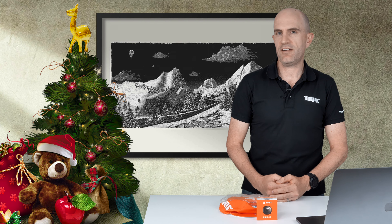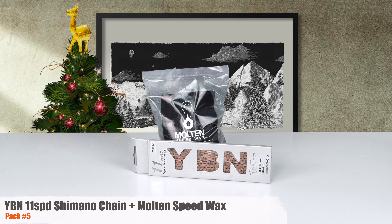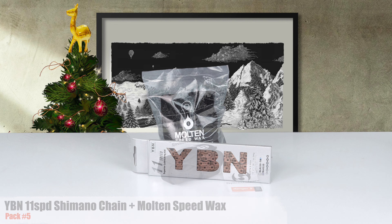So there we have it — four packs up for grabs. Remember to hit subscribe and comment below with what you're after to go in the draw. Thanks again for the views, comments, and support throughout the year — it's much appreciated. Remember to hit that subscribe button to be alerted to the next giveaway video coming out soon.